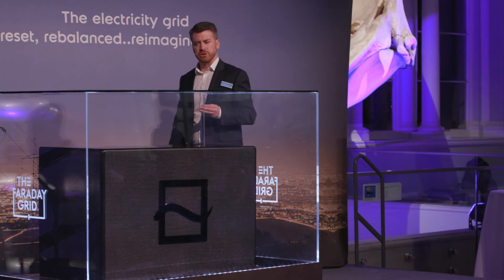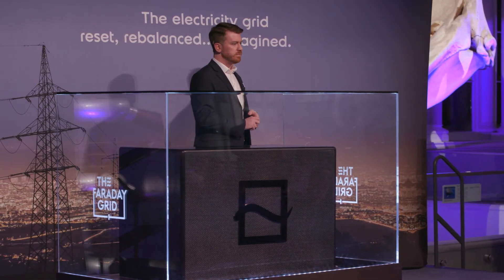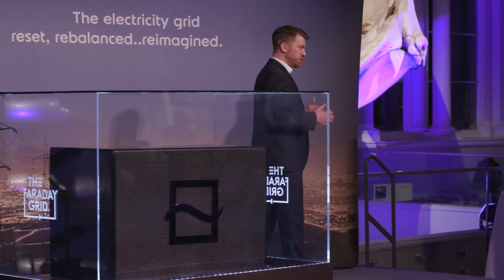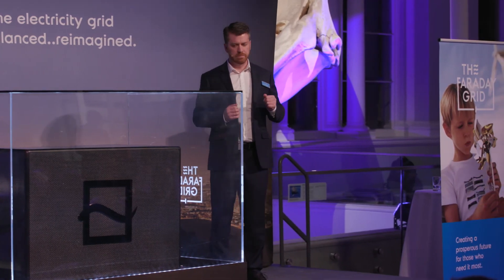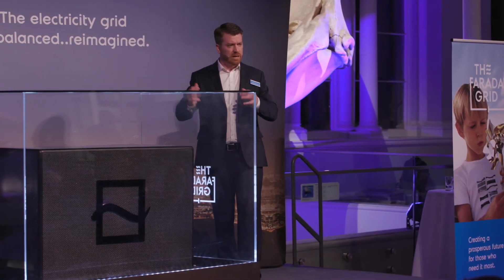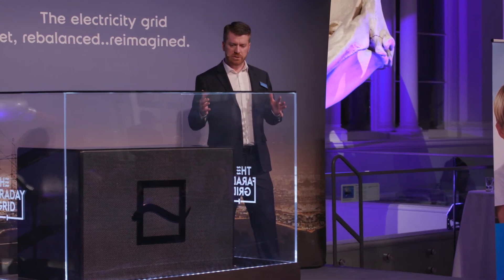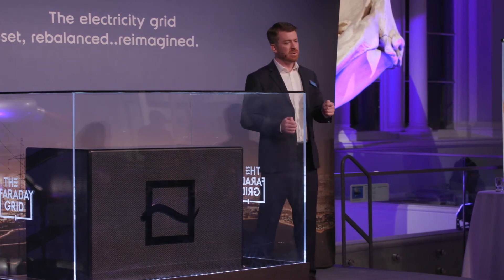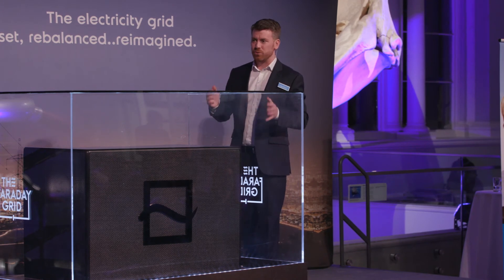We've also been able to show that we can reduce the need for balancing services in the grid. At the moment, National Grid and others procure these balancing services in order to maintain stability within the grid. Faraday Grid can help do this, and so we can reduce the amount of balancing services required by 40%. That's a total saving of 350 million pounds a year, which can be passed on directly to consumers.